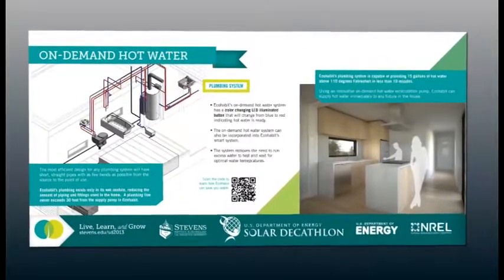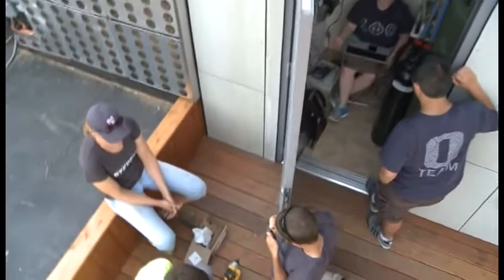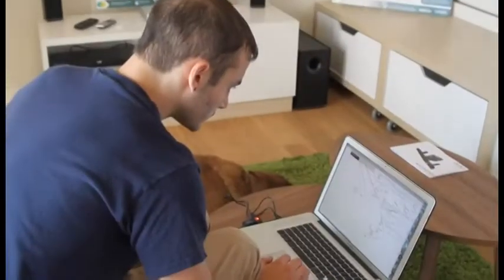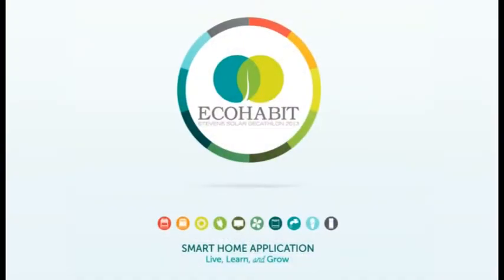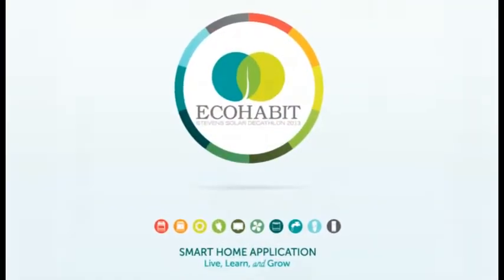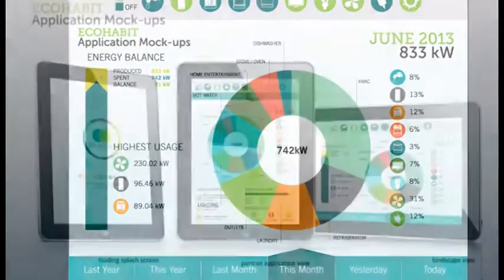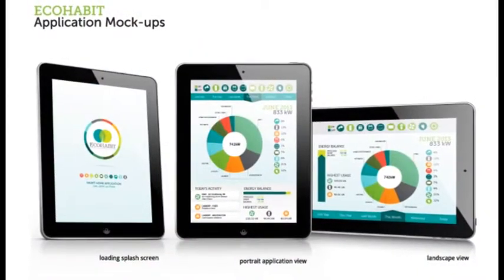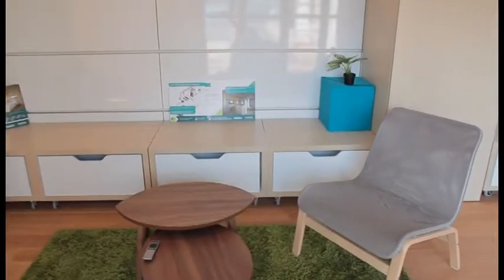EcoHabit's smart detection system uses sensors to collect data about lighting, temperature, humidity, and occupancy. Each sensor reports its data back to the server and provides feedback on what energy is being used and what devices are on. This data can be accessed through a smart device application and enables the user to learn about their energy consumption and grow to live more energy-efficient lives.